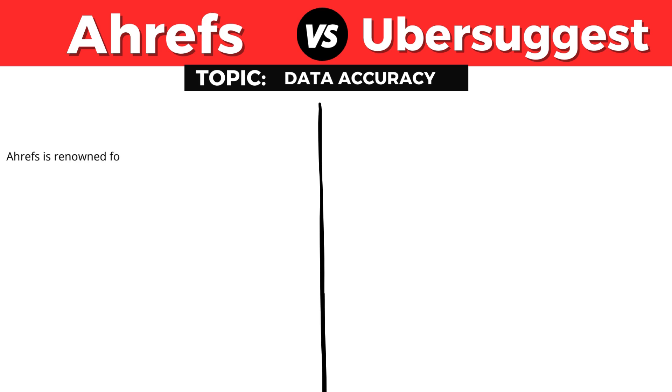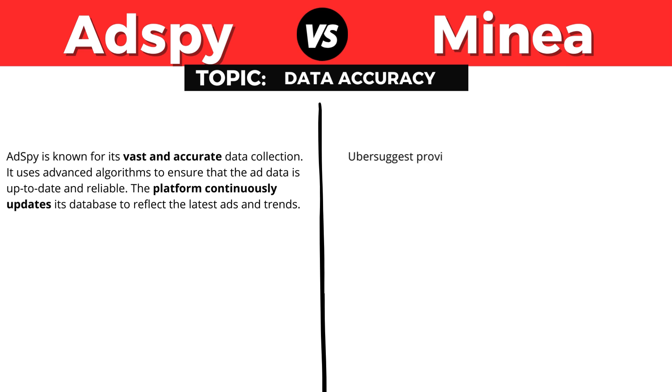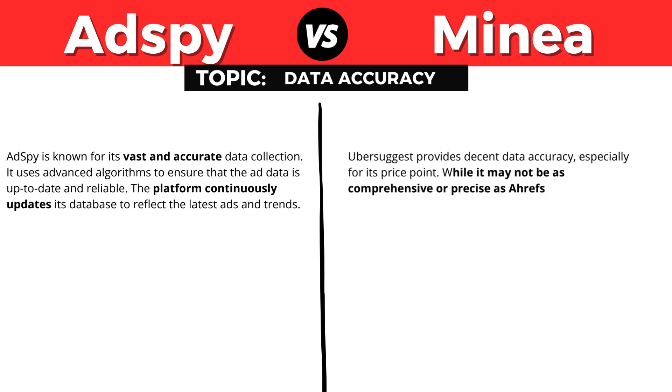Data accuracy is important. Ahrefs is renowned for its vast and precise data, offering reliable metrics for keyword research, backlink analysis, and site audits. The platform is frequently updated to maintain data accuracy and provides up-to-date information. Ubersuggest, on the other hand, provides decent data accuracy especially for its price point, though it may not be as comprehensive or precise as Ahrefs. It still offers reliable metrics for keyword research and basic backlink analysis.